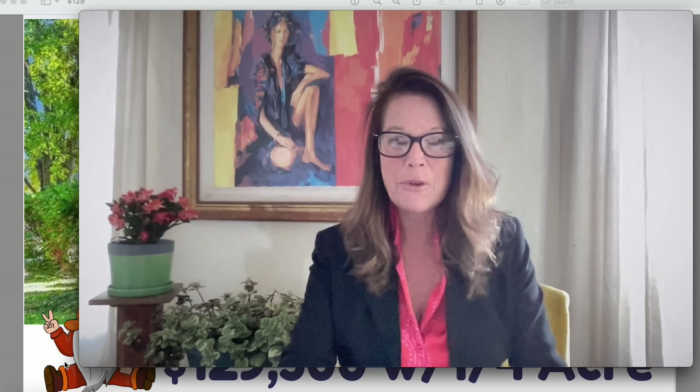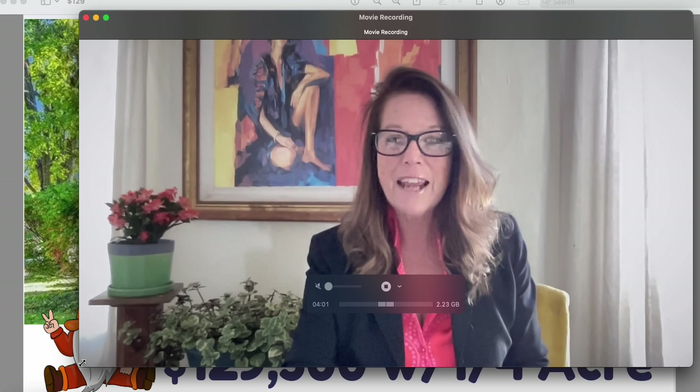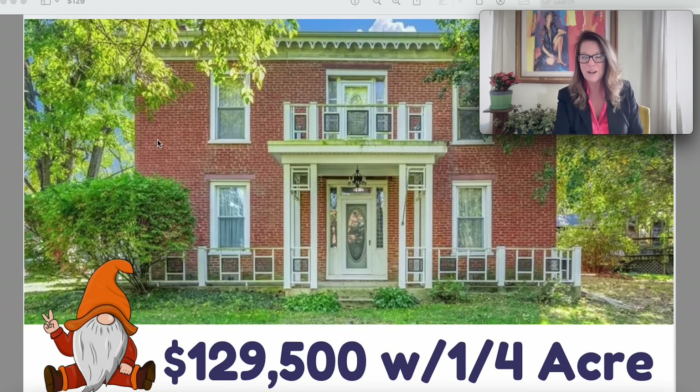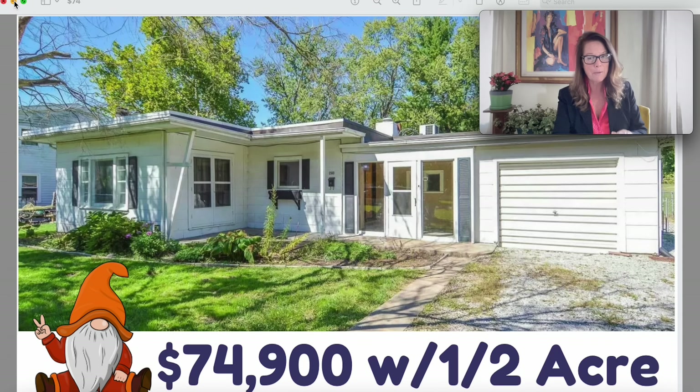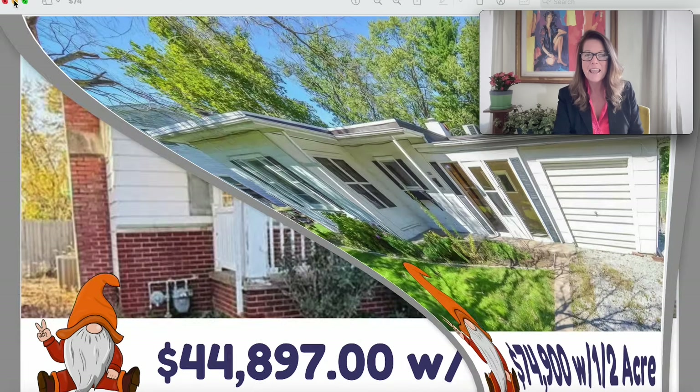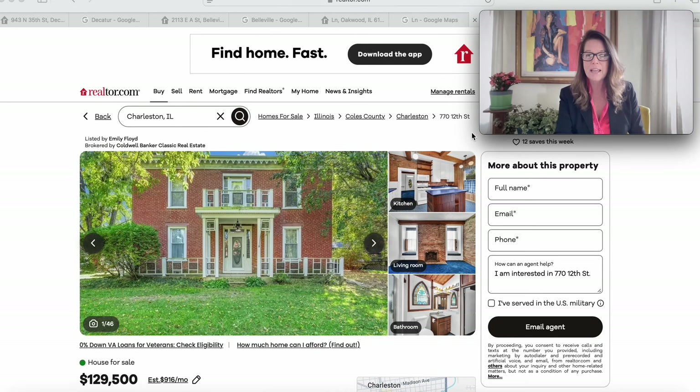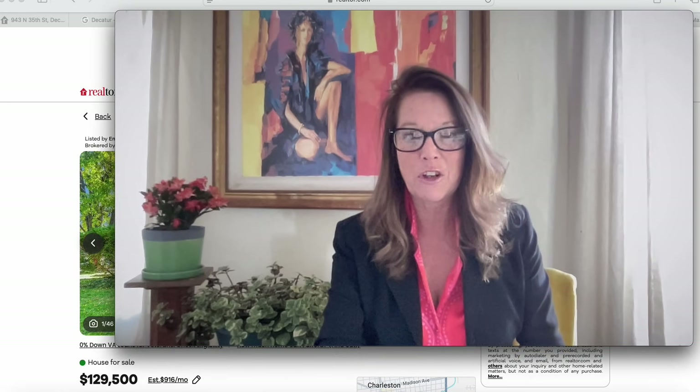Hello everyone, welcome to How Much House for the Money. Hope you're all having a fabulous day. Today these are the properties we're looking at in a new state of interest. Check out this big beautiful brick on a quarter acre for $129,500, a mid-century modern dream on a half acre for $74,900, and a great starter on a quarter acre for $44,897. We're venturing into the beautiful state of Illinois today.